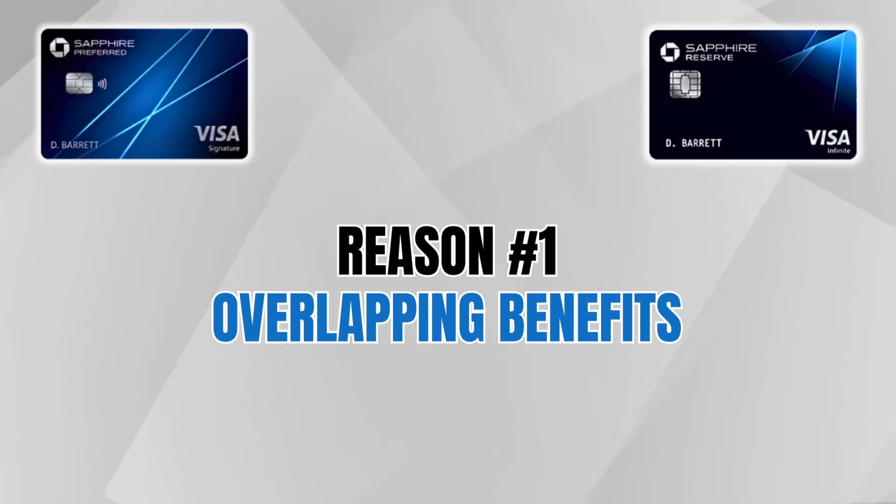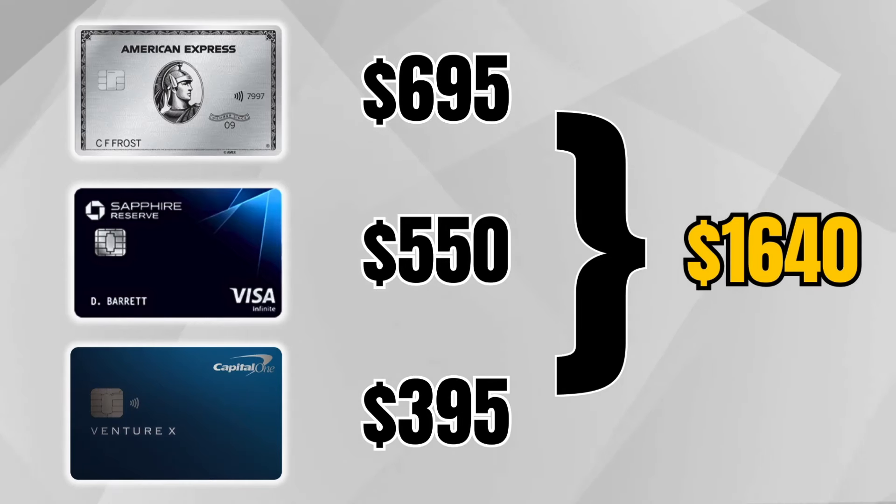Reason number one is I have overlapping benefits from the Amex Platinum card and the Capital One Venture X. This is maybe obvious to some people. A lot of people would not sign up for all three cards because that is a lot of annual fees to pay — over a thousand dollars — and it wouldn't really make sense for most people. But for my situation, I do travel a lot and I do get more value out of these credit cards than what I have to pay in annual fees.